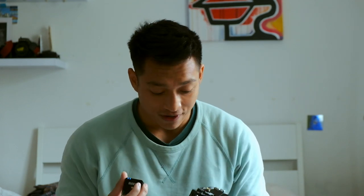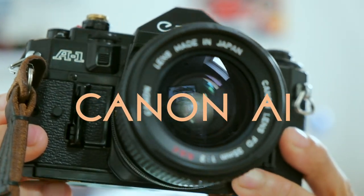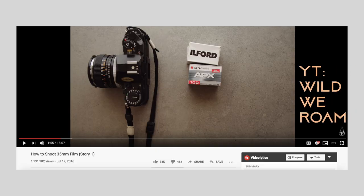I want to talk about my favorite 35mm SLR camera, and probably the only one you'll ever need. The first time I came across this camera was when I watched Wild Rewind's video about the Canon A1.